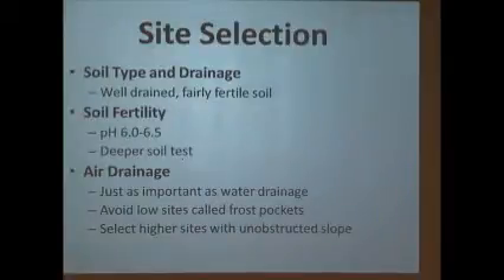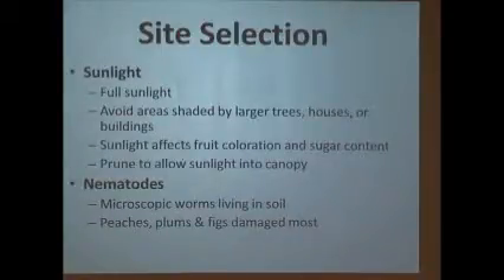Most soil tests you'll take are at the six-inch level, but for tree fruits you're going to do two levels — six inches and a little deeper — because tree roots pull nutrition from about 12 to 16 inches down. If you've got a real acid or shallow soil, you want to know what that pH is down below. If it's at 6.0 you're fine.